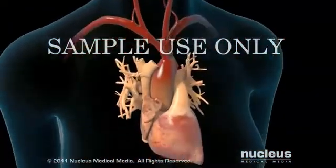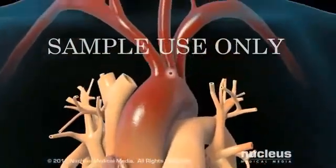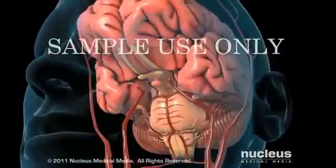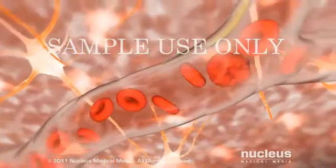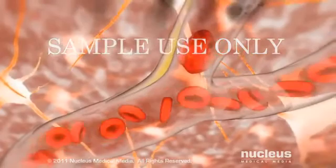Similarly, the blockage may be due to an embolus, a blood clot that forms elsewhere in the body and travels to the brain. The embolus lodges in a narrowed artery and obstructs blood flow.